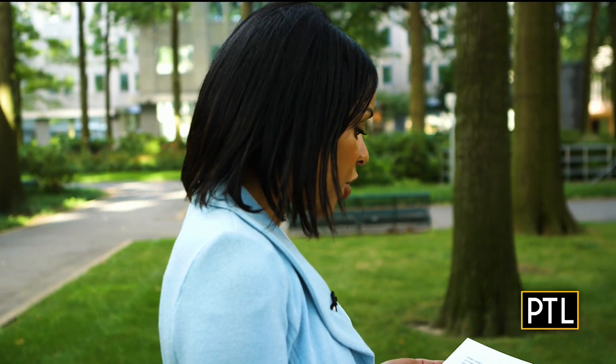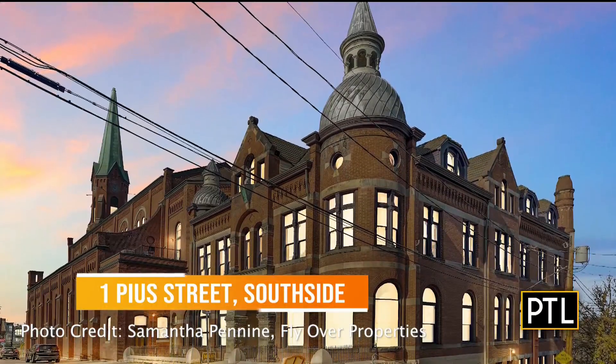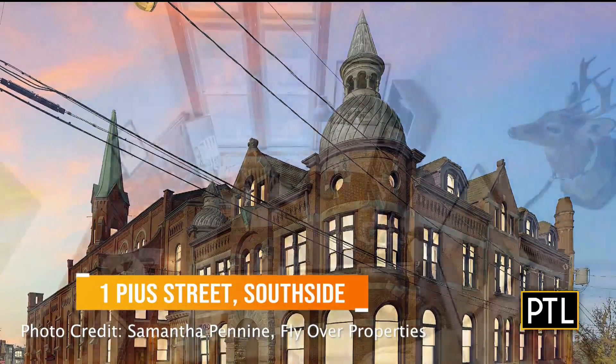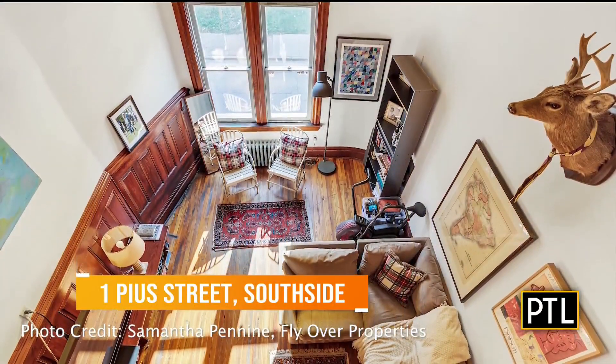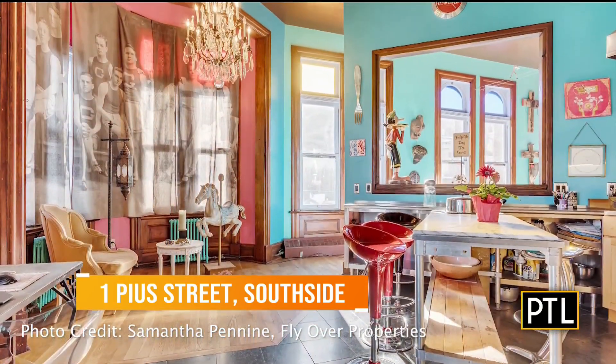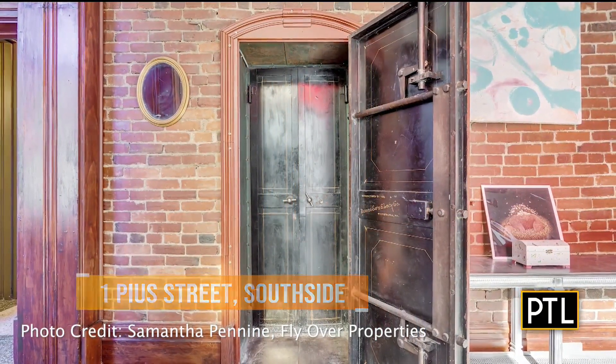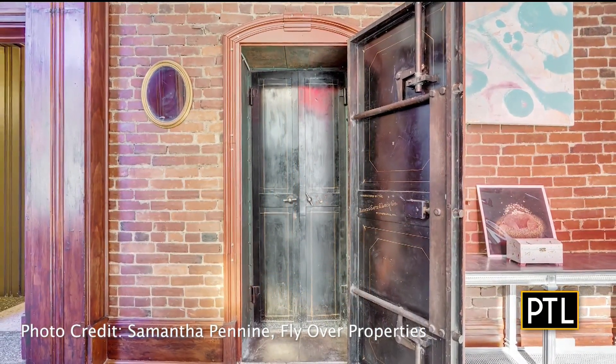Let's start with a former rectory of a church. On Pius Street in the South Side, there's a church that was converted into condominiums. They are absolutely beautiful — they've maintained a lot of the architectural details: the high ceilings, the beautiful windows. And this condo has something really unique: it has a safe room inside it. I've always wanted my own safe house.